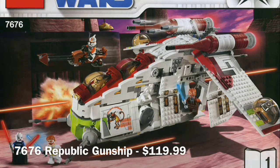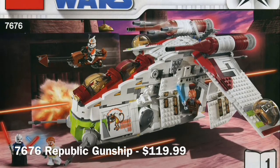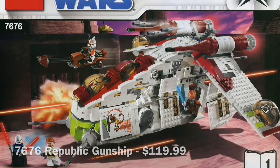But come on — Plo Koon, Obi-Wan, a surprise minifigure, Cody and a clone — amazing minifigure selection and just an amazing build on its own.